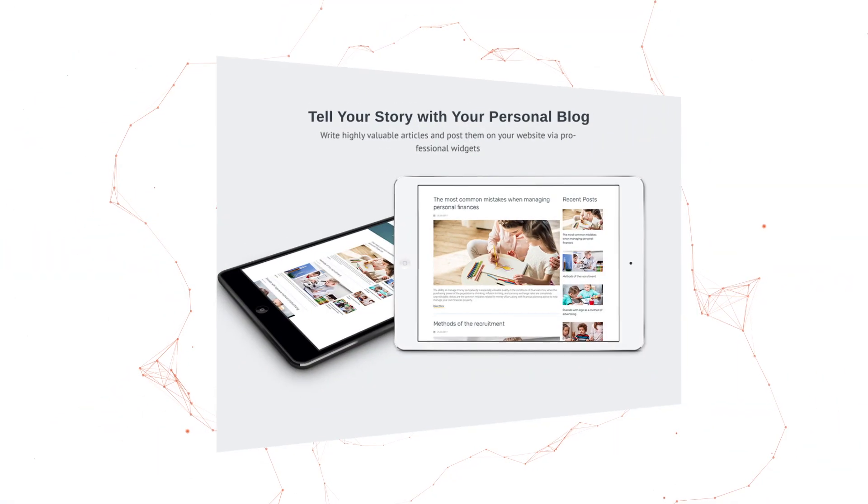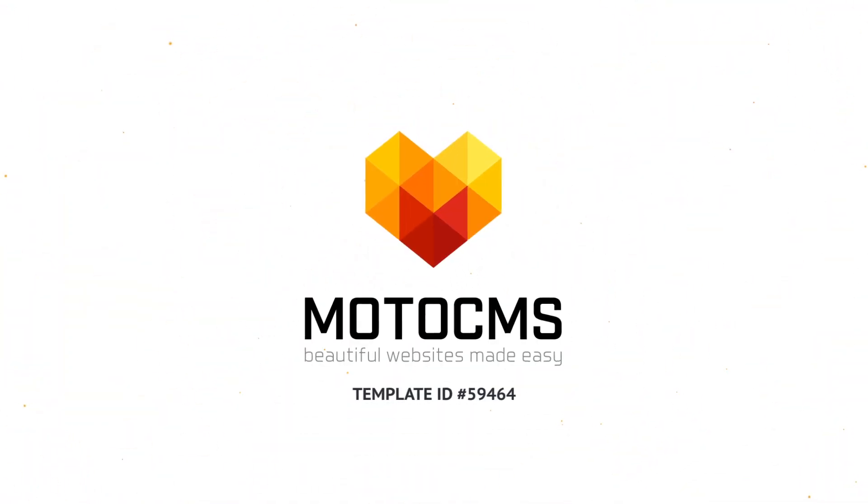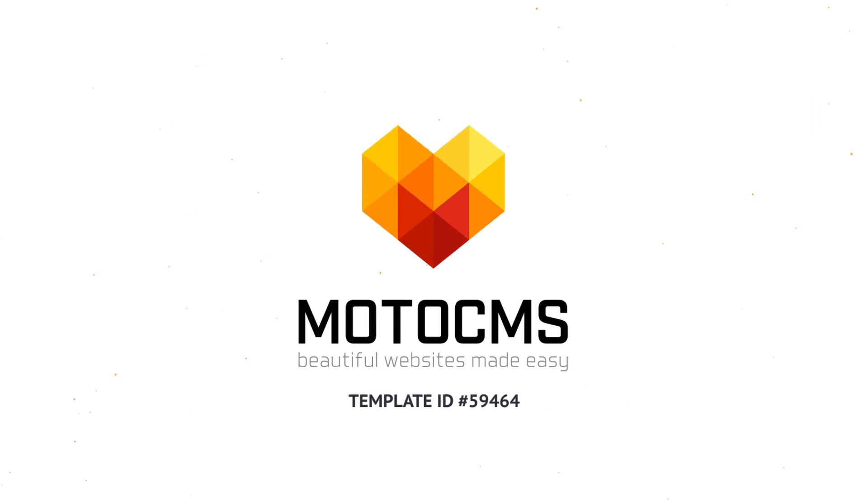Visit motocms.com for this and hundreds of other awesome templates.